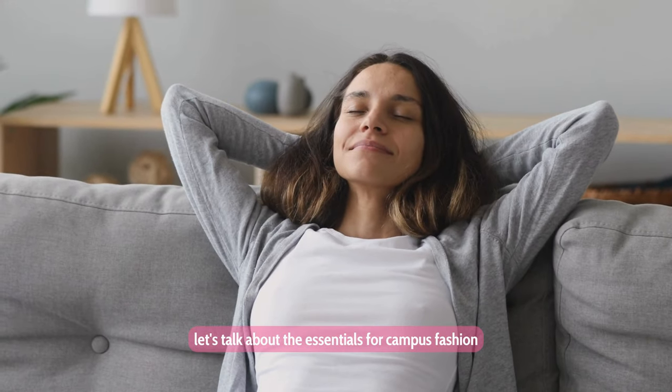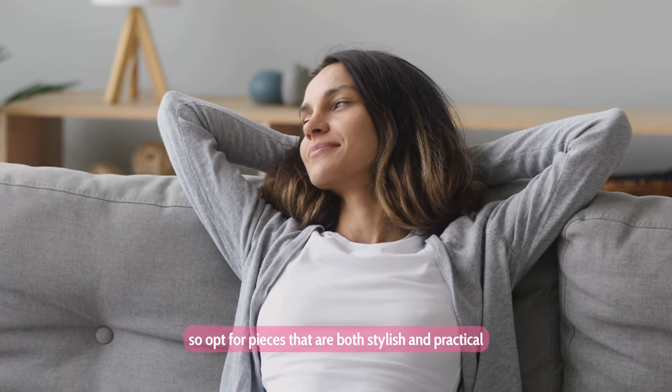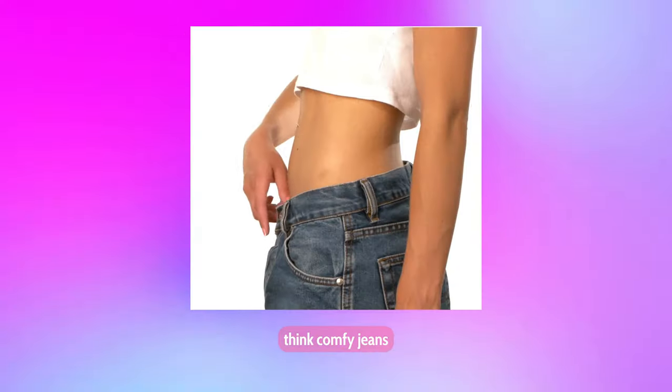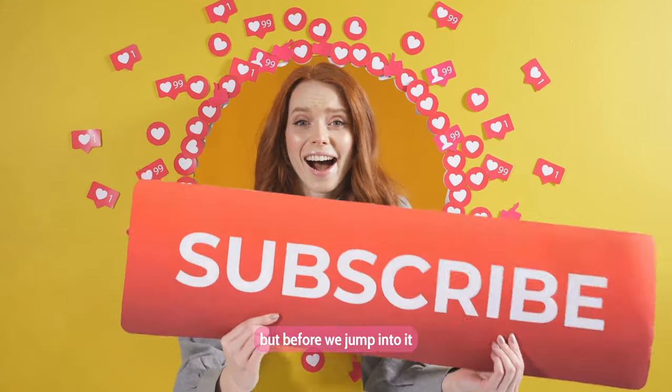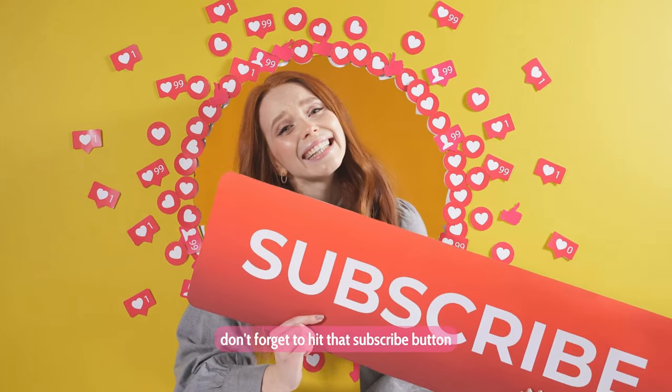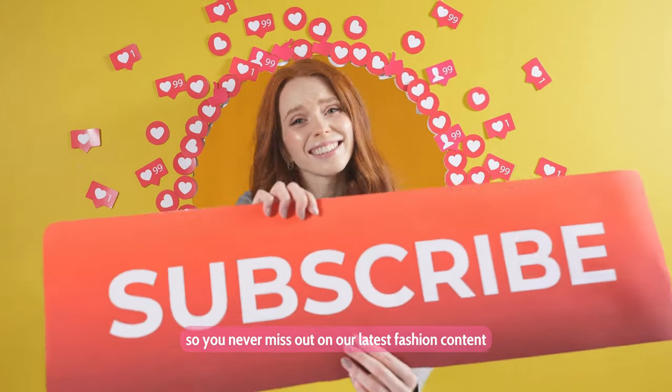As a student myself, I know the struggle of wanting to look stylish while still being comfortable and practical for a long day of classes. But fear not, because I've picked up some amazing tips and tricks along the way that I can't wait to share with you all. First things first, let's talk about the essentials for campus fashion. Comfort is key, so opt for pieces that are both stylish and practical. Think comfy jeans, cute sneakers, and versatile tops that you can mix and match effortlessly. Don't forget to hit that subscribe button and turn on notifications so you never miss out on our latest fashion content.